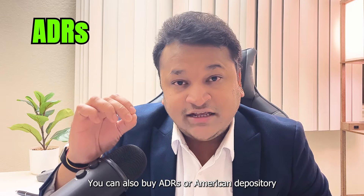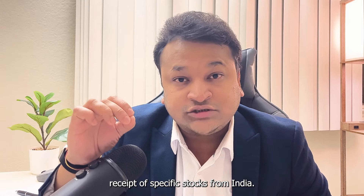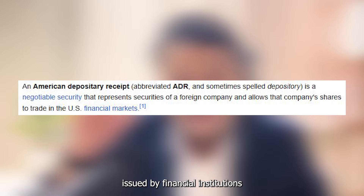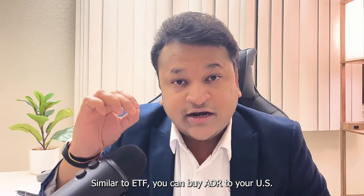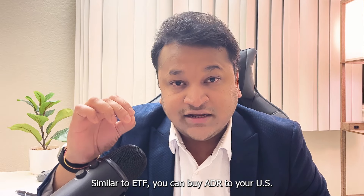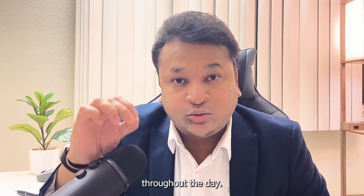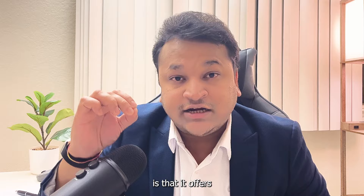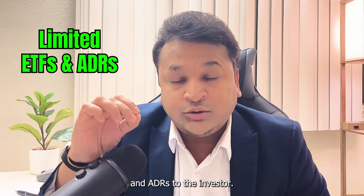You can also buy ADRs, or American Depository Receipts, of specific stocks from India. ADRs are certificates issued by financial institutions that represent a certain amount of foreign stocks. Similar to ETFs, you can buy ADRs through your US brokerage accounts and they trade like stocks throughout the day. However, the problem with US brokerage accounts is that they offer very limited numbers of ETFs and ADRs to the investor.